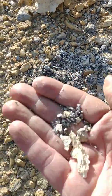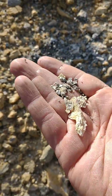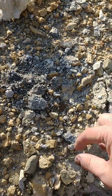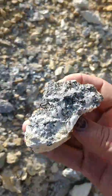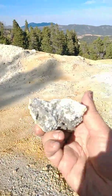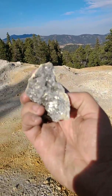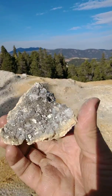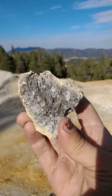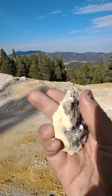Iron pyrite contains a couple ounces of gold per ton, and anywhere from 7 to 15 ounces of silver per ton. Get that in the light — all that is the main ore that they were mining back in the day.